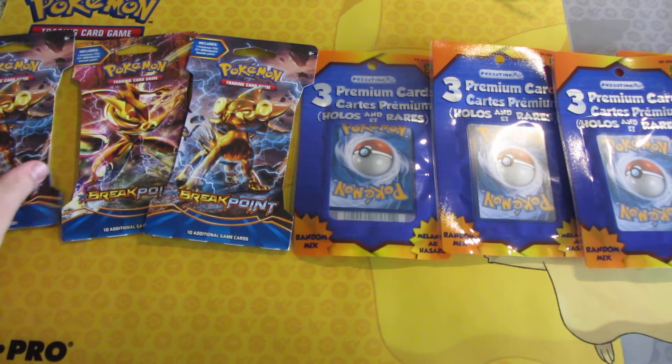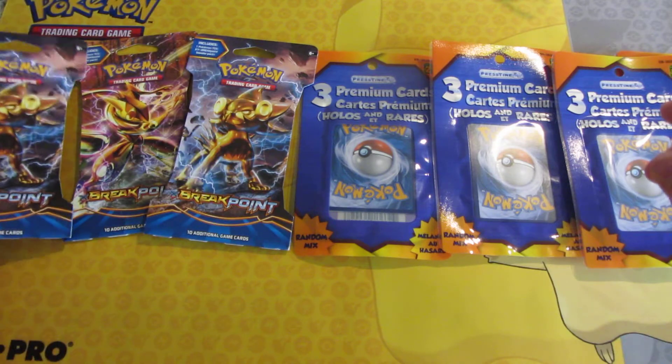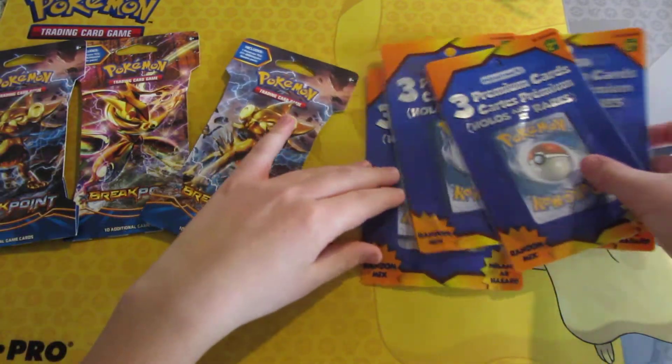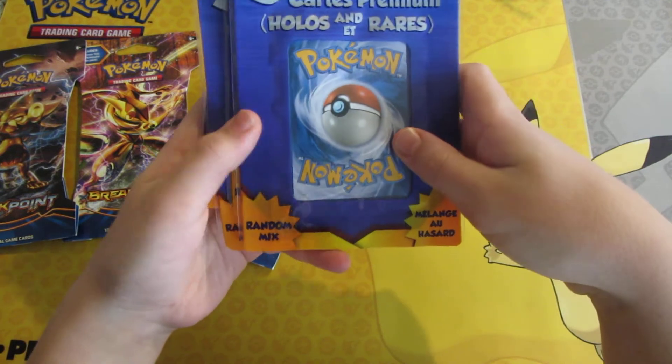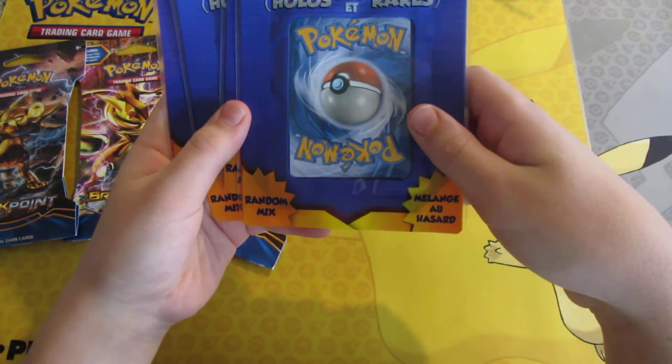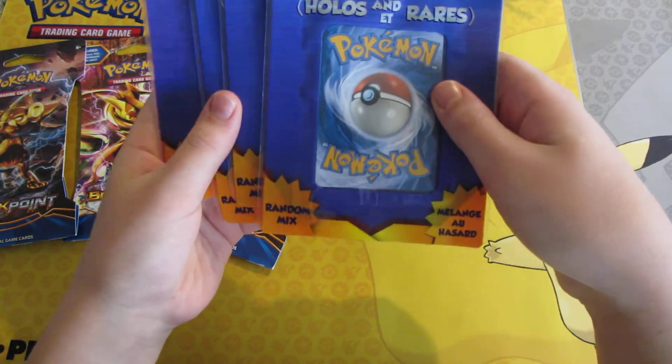I picked up three Breakpoint packs for $5 each at my local card shop, and four three-card premium card packs that include Holos and Rares for $2.50 from Dollarama.